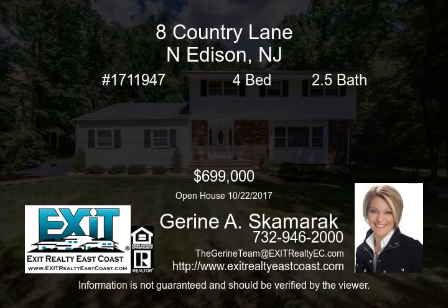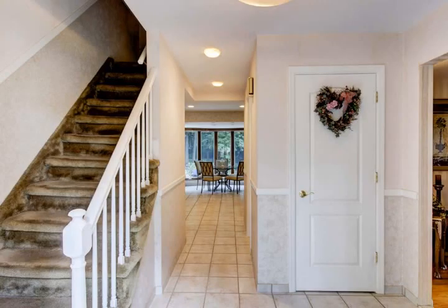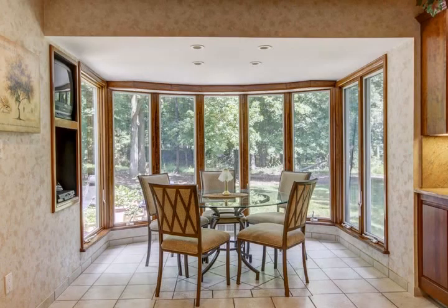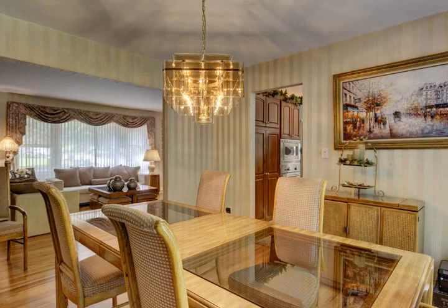Welcome to this magnificent four-bedroom, two-and-a-half-bath colonial. This home is RAA-zoned and nestled on a one-acre, cul-de-sac lot. A highly coveted Woodland Avenue home in desirable North Edison, this sprawling residence exquisitely utilizes every inch of its 2,300 square feet.